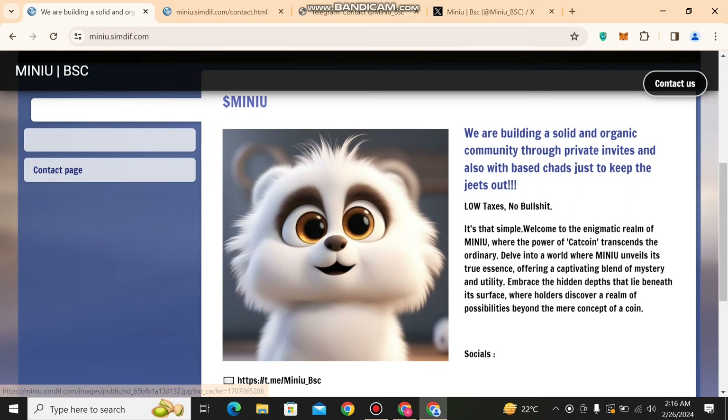They have low taxes — this is a project which has low taxes, unlike other projects which have high taxes. Welcome to the realm of Menu, where the power of cat coin transcends the ordinary. Delve into the world of Dollar Menu — it offers a captivating blend of mystery and utility, going for that blend of utility and mystery.